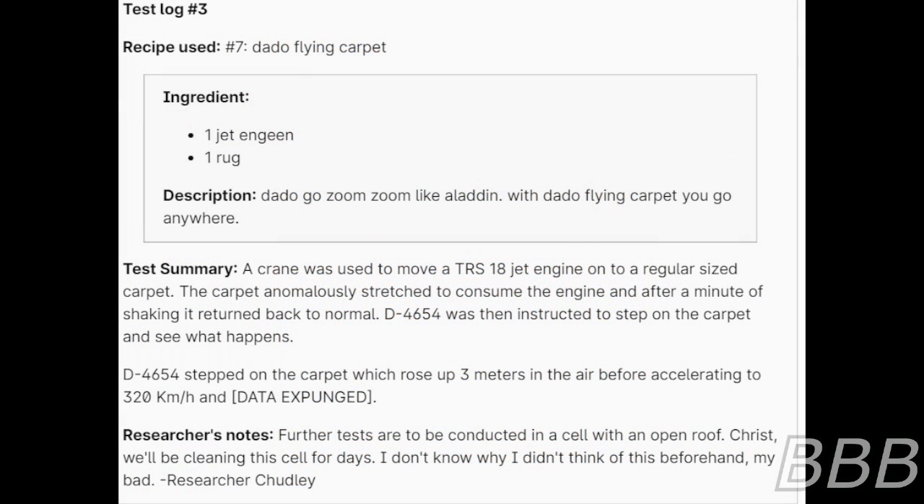Test 3. Recipe used: number 7 — Dotto Flying Carpet. Ingredients: one jet engine, one rug. Description: 'Dotto goes zoom zoom! Like Aladdin, with Dotto flying carpet you go anywhere!' Test summary: A crane was used to move a TRS-18 jet engine onto a regular-sized carpet. The carpet stretched to consume the engine and after a minute of shaking returned to normal. D-4654 was then instructed to step on the carpet. The carpet rose three meters in the air before accelerating to 320 kilometers per hour. Data expunged. Researcher's notes: Further tests are to be conducted in a cell with an open roof. We'll be cleaning this cell for days. I don't know why I didn't think of this beforehand. My bad. — Researcher Chutley.